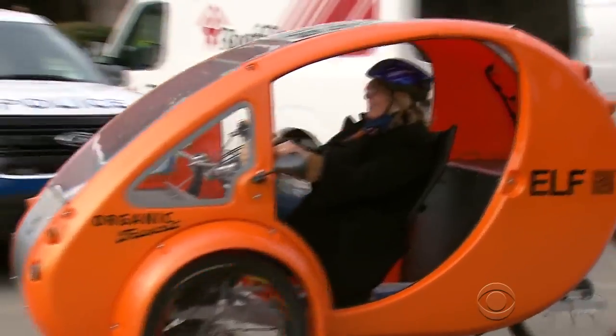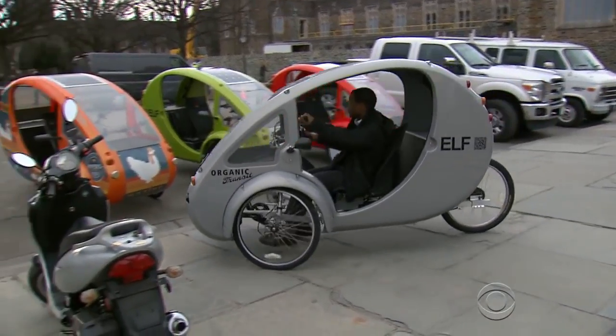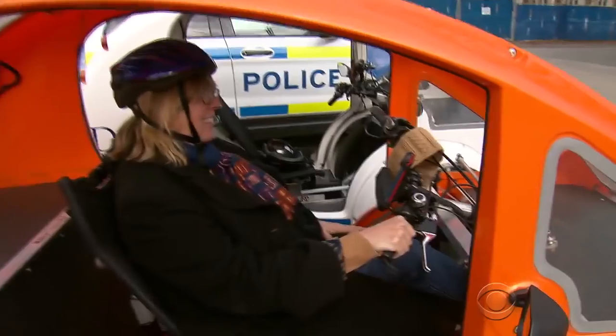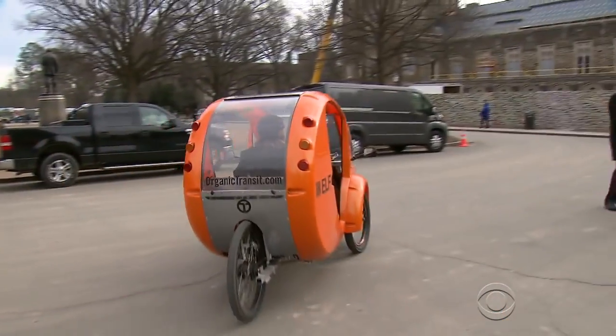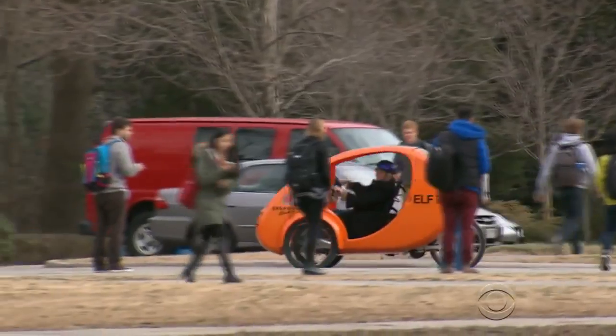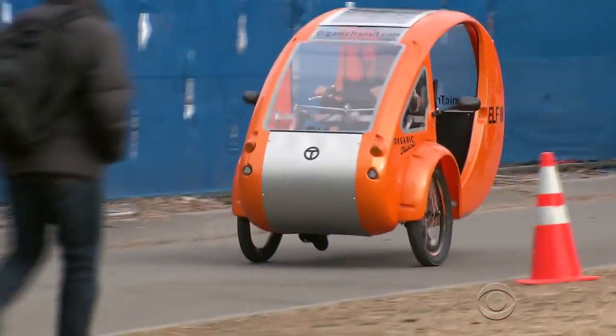Charlotte Clark is a staffer at Duke University, where up to a dozen Elfs park each day. She no longer owns a Duke parking pass — just a bike permit. She has only put about 5,000 miles on her car since having the Elf, way less than half of what she used to. It may not be ready for the interstate, but the Elf is making inroads in local neighborhoods.